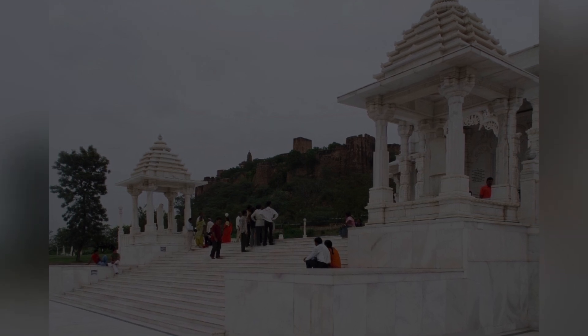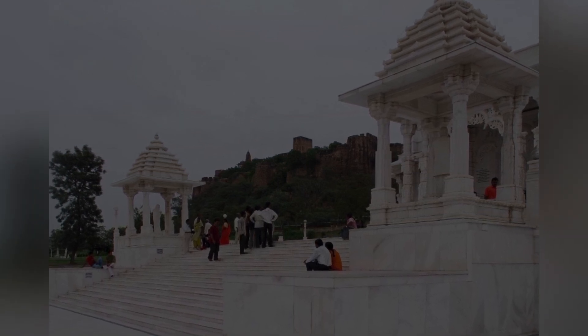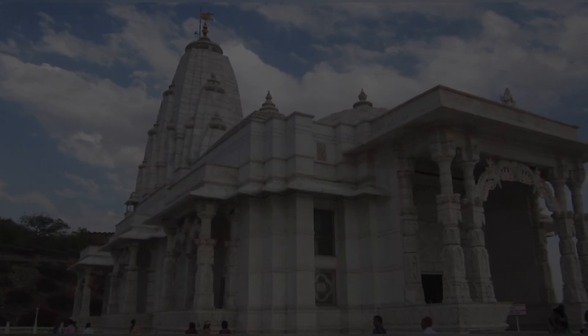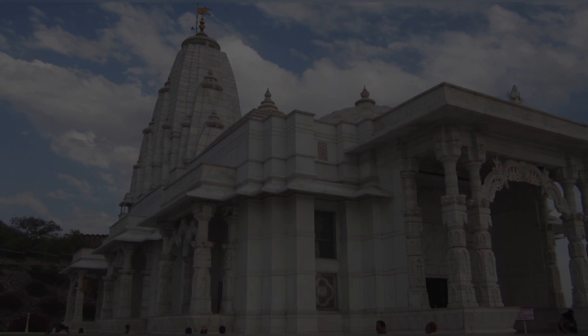Below the temple lies the BM Birla Family Museum as well as the Sri and Srimati GP Birla Gallery. Both contain photographs of the temple's construction and the Birla Family's philanthropic contributions.